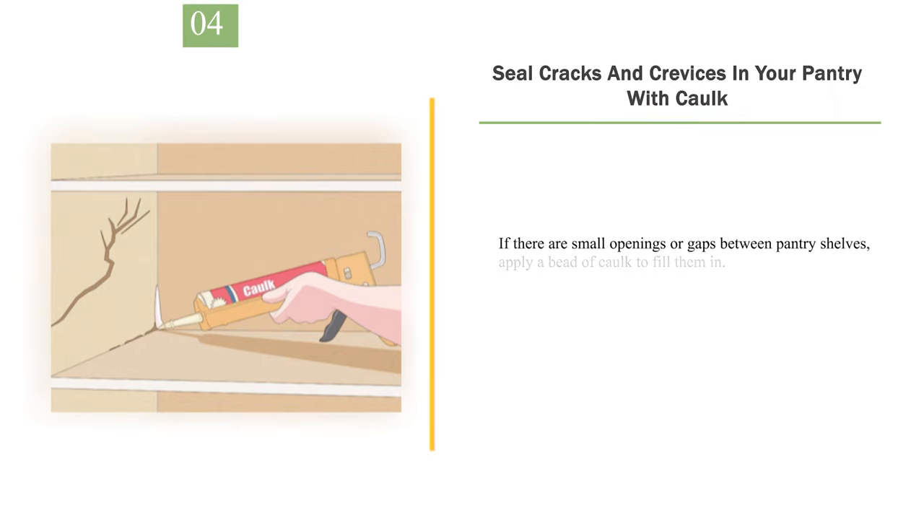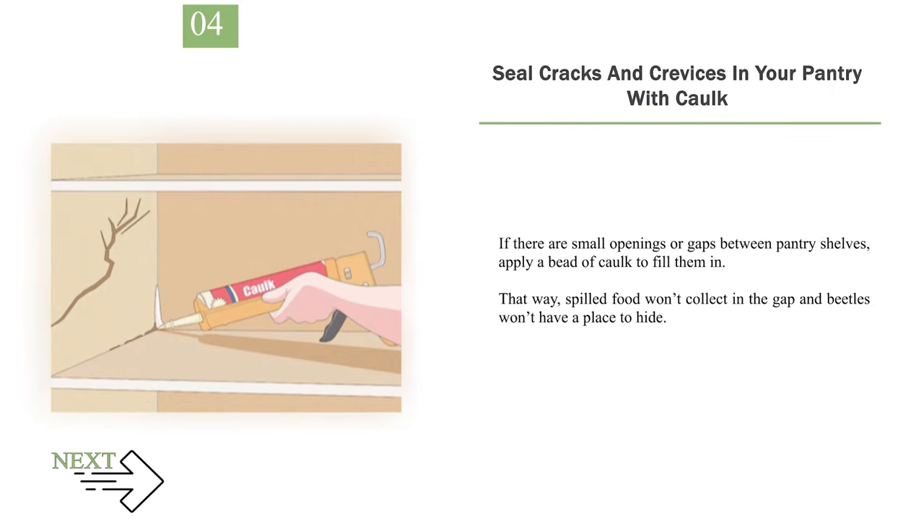Number 4: Seal cracks and crevices in your pantry with caulk. If there are small openings or gaps between pantry shelves, apply a bead of caulk to fill them in. That way, spilled food won't collect in the gap and beetles won't have a place to hide.